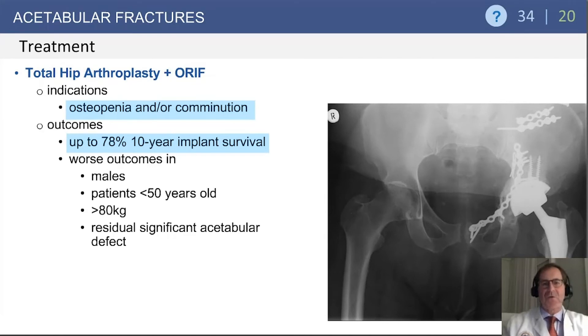Occasionally patients will present with very severe comminution or severe osteopenia/osteoporosis, in which case we'll consider arthroplasty plus open reduction internal fixation. This is a technically demanding surgical undertaking, but when properly executed, survivorship at 10 years of up to nearly 80% has been shown. Worse outcomes are seen in younger patients, obese patients, and those with rather significant acetabular defects.